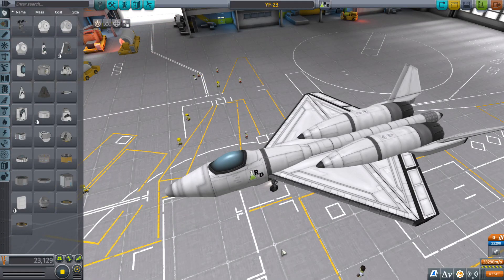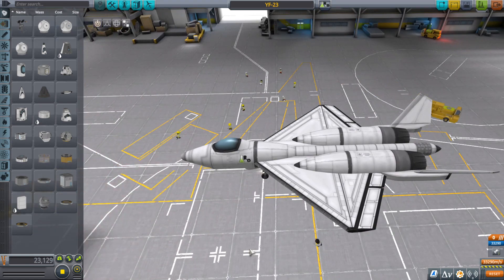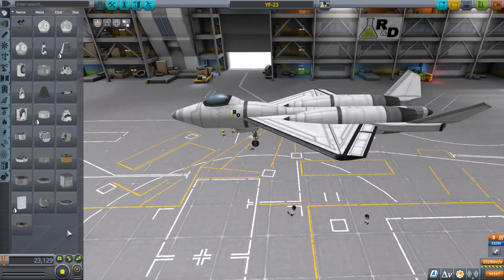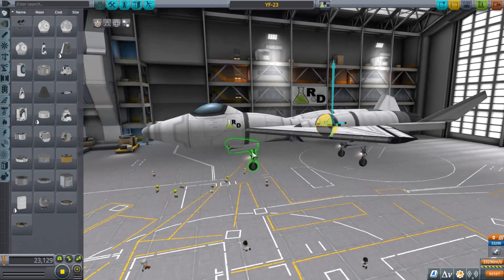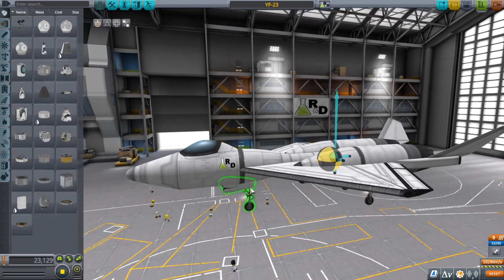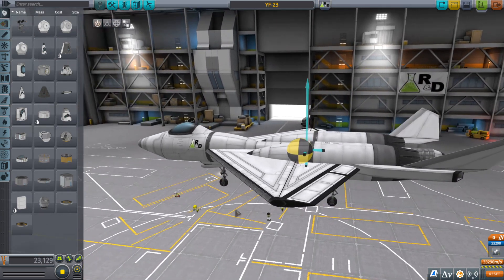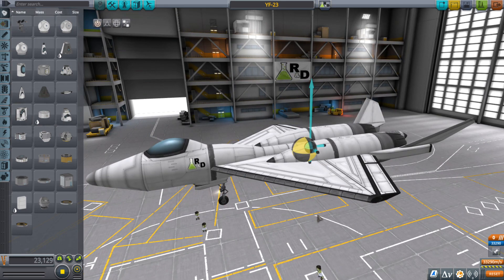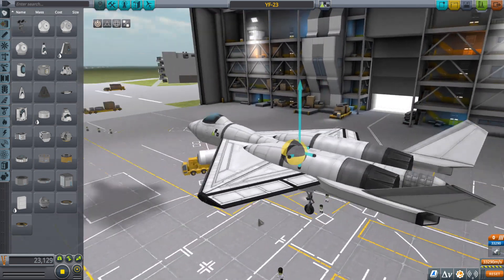On the seventh day of planes we have a YF-23. This was a plane that went up against the YF-22 and lost. The F-22 and the YF-23 went up against each other and the Air Force asked specifically for high speed and stealth. The YF-23 was faster and stealthier, but not quite as maneuverable. They chose the YF-22 and that became the F-22.